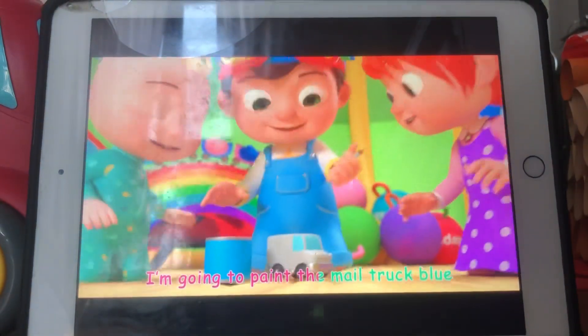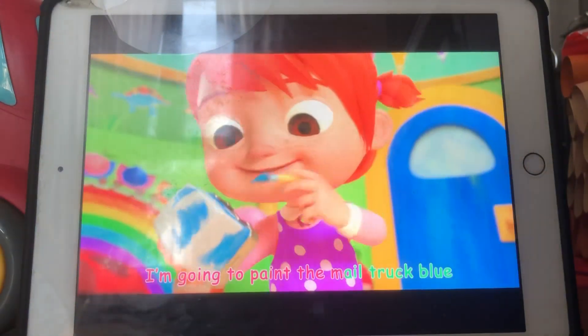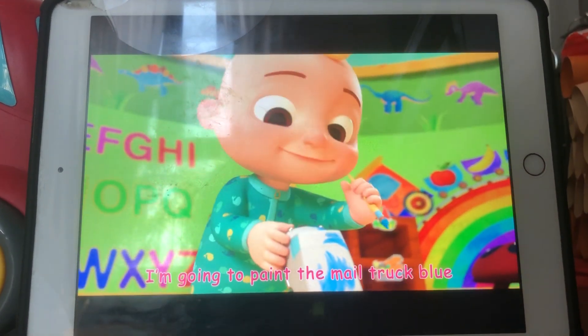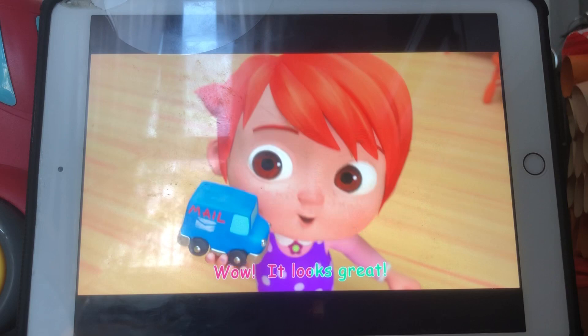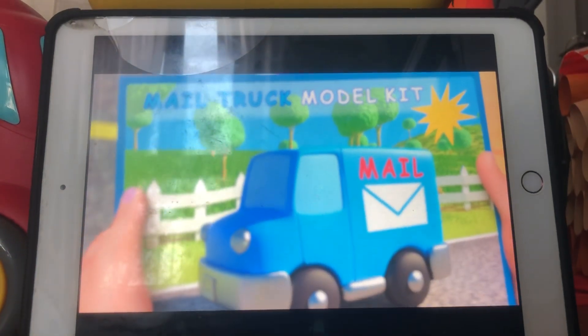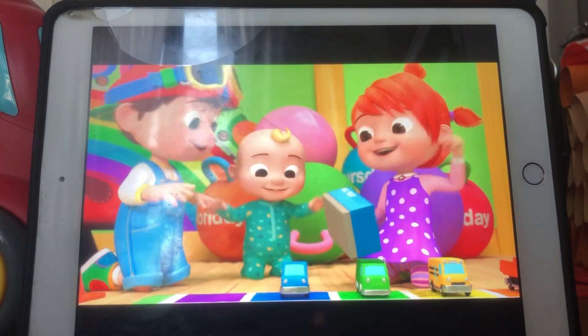Blue! I'm going to paint the mail truck blue. I'm going to paint the mail truck blue. I'm going to paint the mail truck blue. I'm going to paint the mail truck blue. Yeah!